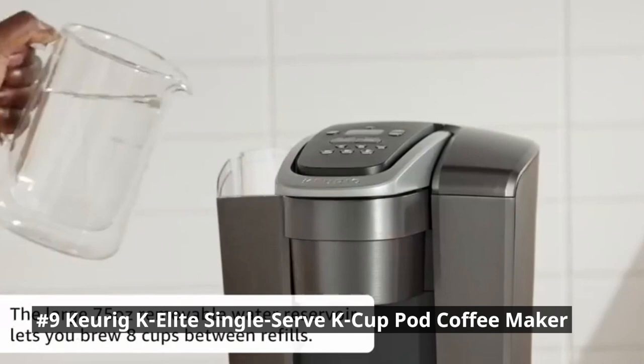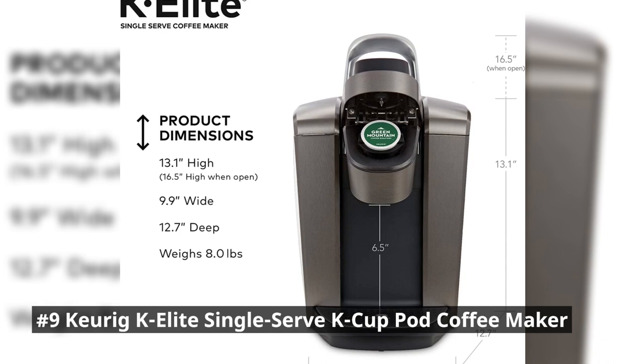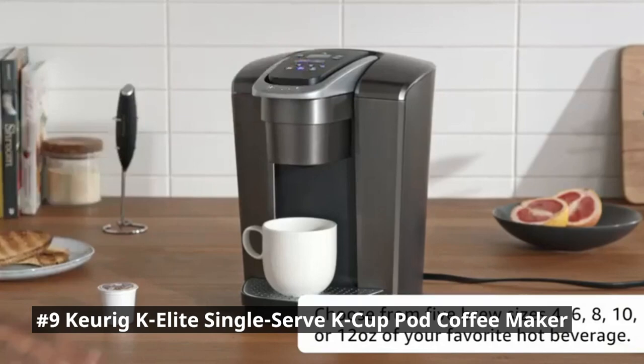The Keurig K-Elite features a large water reservoir, eliminating the need for frequent refills. It also allows you to customize your cup size, brew strength, and even temperature. It can accommodate travel mugs up to 7.2 inches tall and holds a full accidental brew for easy cleanup. With compatibility with K-Cup Pods, you have access to an extensive range of flavors and blends. The Keurig K-Elite is perfect for busy individuals or households with different coffee preferences.